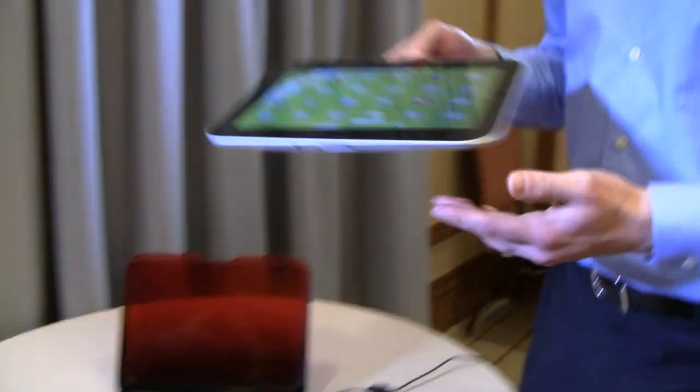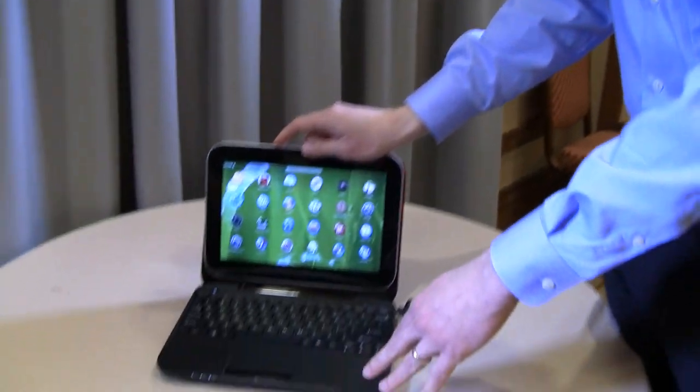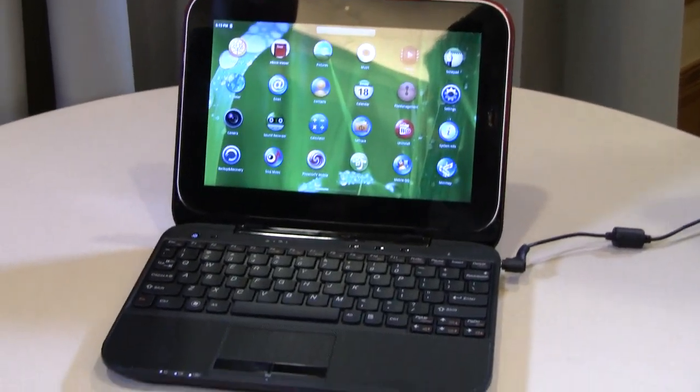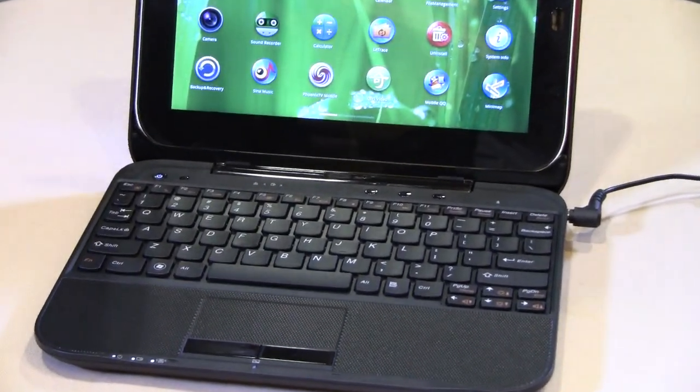The Android OS is version 2.2. We're going to first launch this in China — it will be available by the end of March. When we bring it outside of China, it depends on when Android 3.0 Honeycomb becomes available.